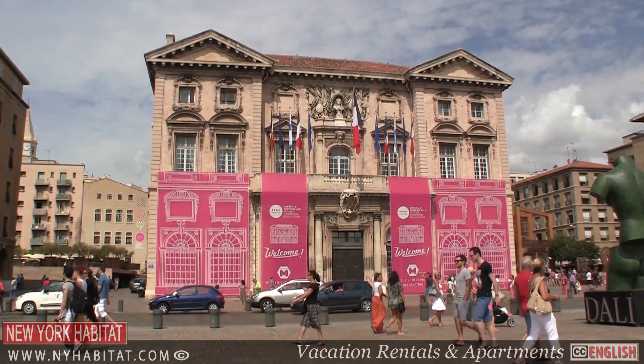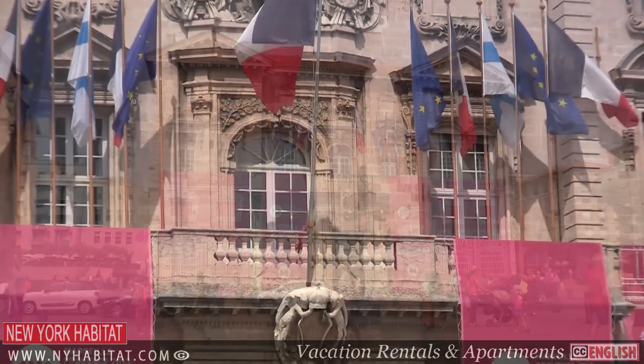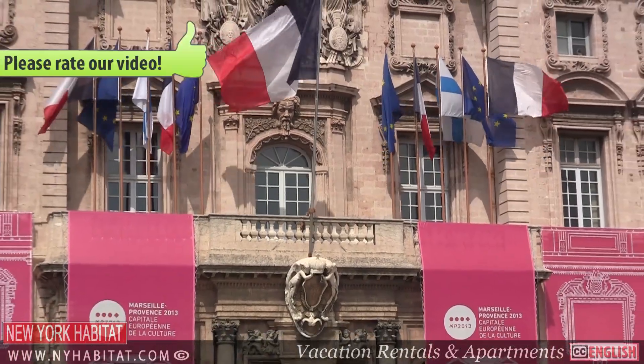Marseille Town Hall is a graceful example of 17th century architecture. The spot has been a meeting place of the city council since the Middle Ages.